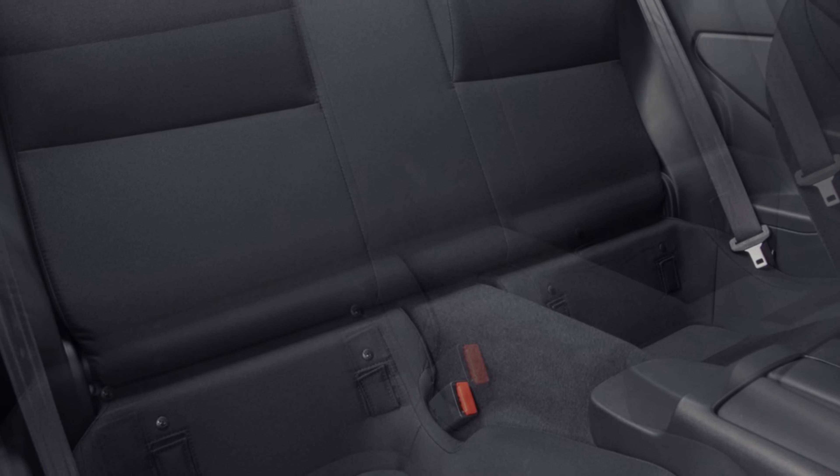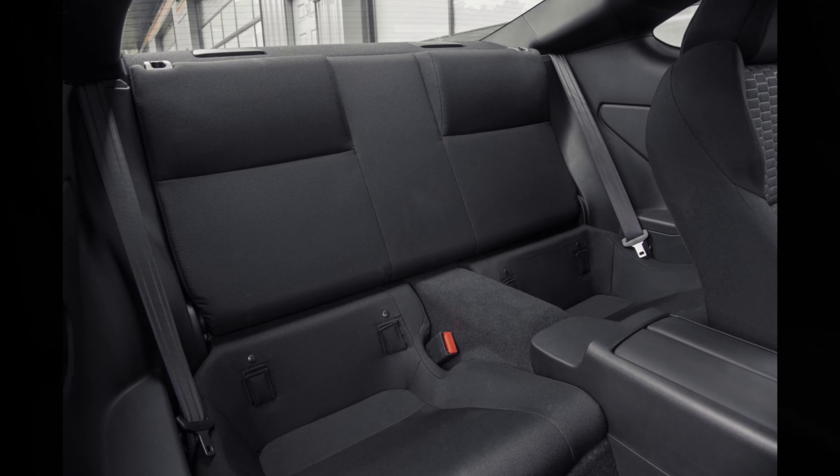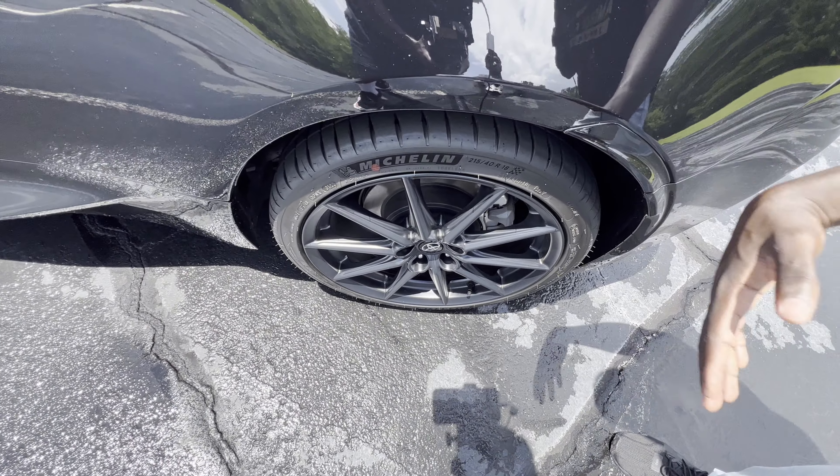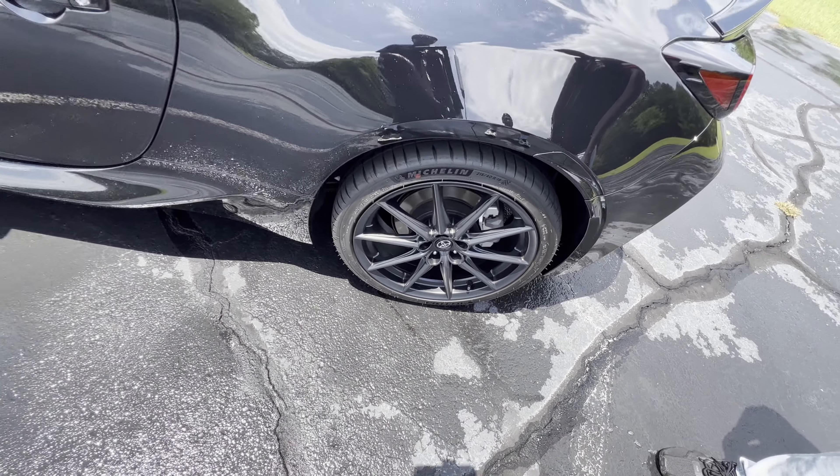You got two seats in the back — not really two full seats, but it can support children or car seats. Don't try to fit a grown man back there; it's uncomfortable.